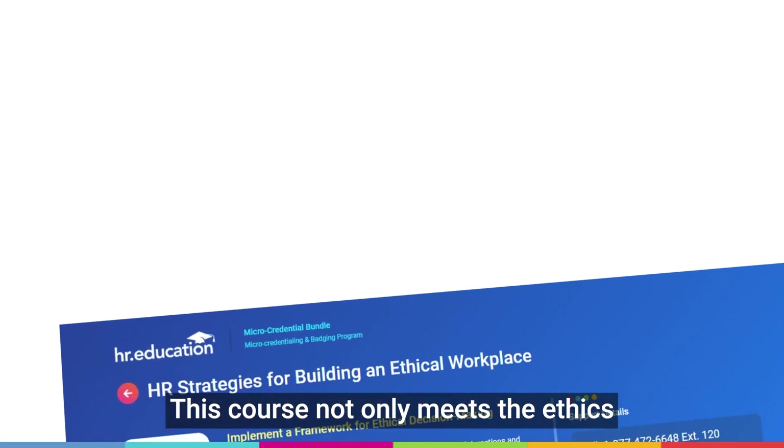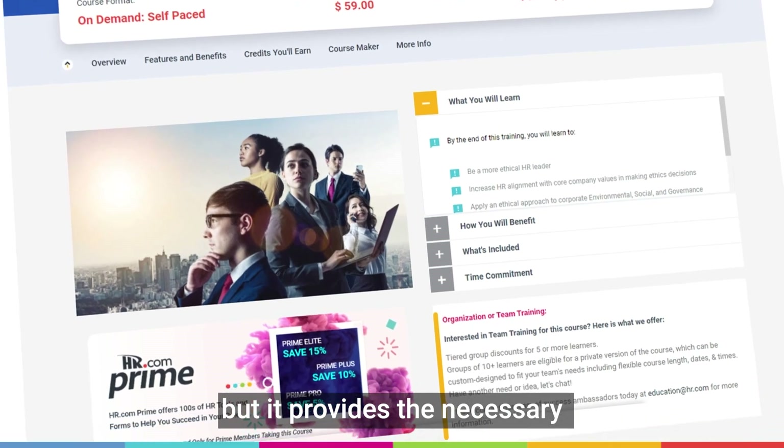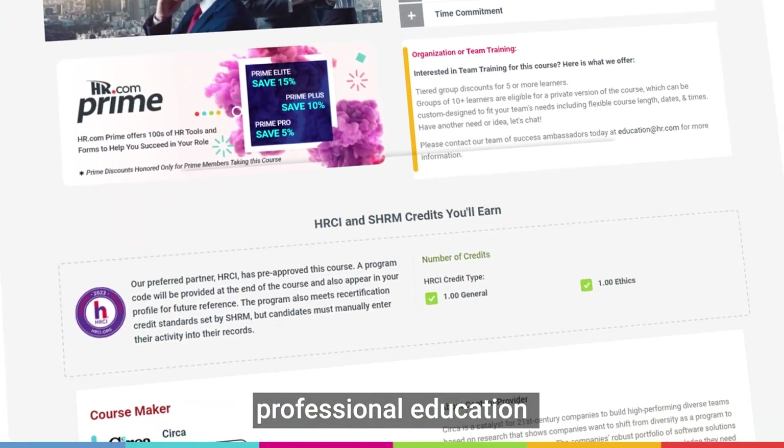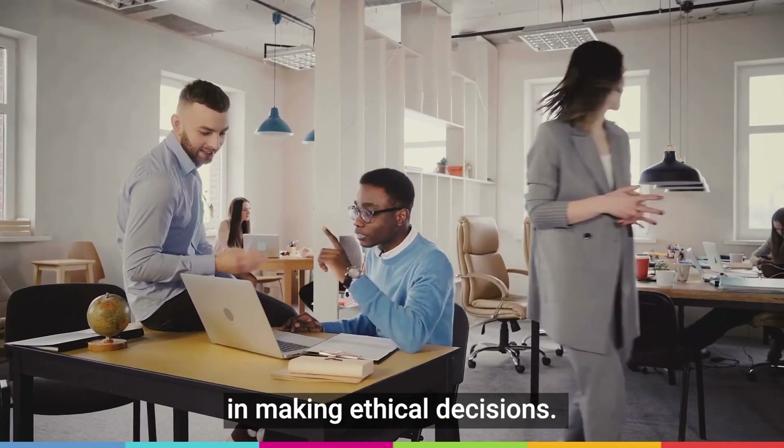This course not only meets the ethics credit requirement for HRCI certification, but it provides the necessary professional education on alignment among ethics, HR compliance, and legal in making ethical decisions.